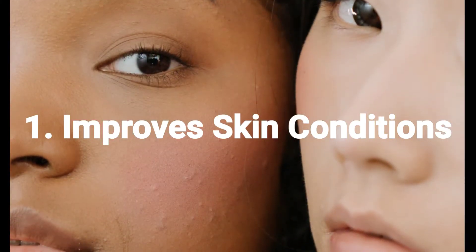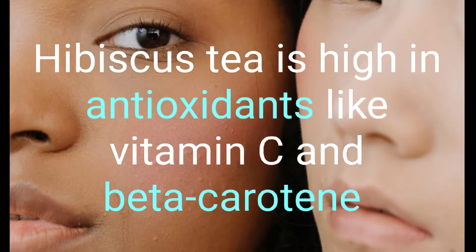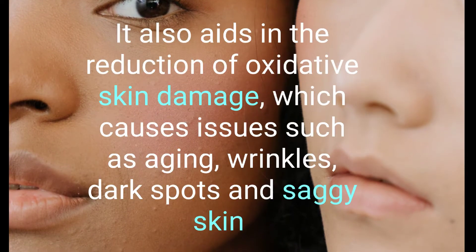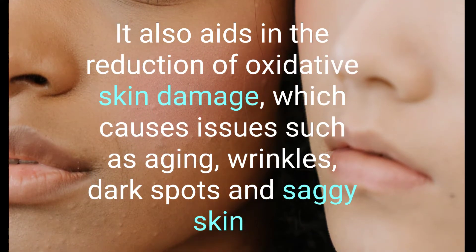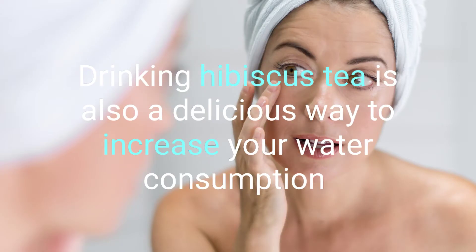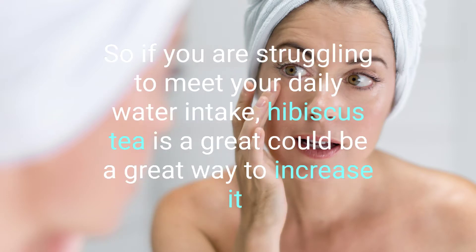1. Improved Skin Conditions. Hibiscus tea is high in antioxidants like vitamin C and beta-carotene. These ingredients can help with issues like inflamed and itchy skin. It also aids in the reduction of oxidative skin damage, which causes issues such as aging, wrinkles, dark spots, and dull skin. Drinking hibiscus tea is also a delicious way to increase your water consumption, keeping your skin looking soft thanks to increased blood flow and better transfer of nutrients. So if you're struggling to meet your daily water intake, hibiscus tea could be a great way to increase it.